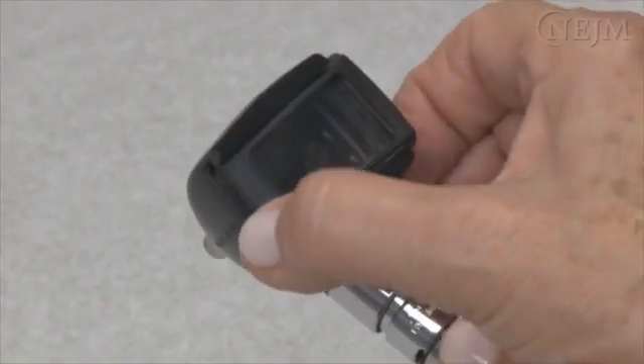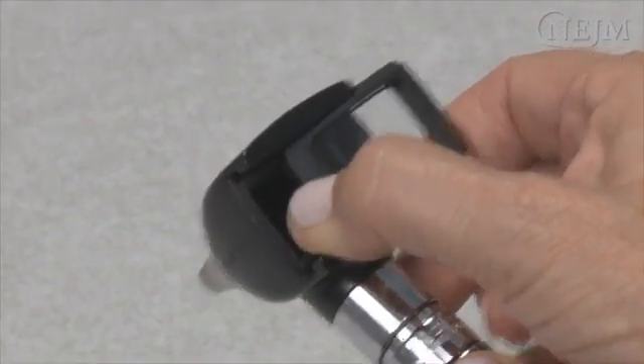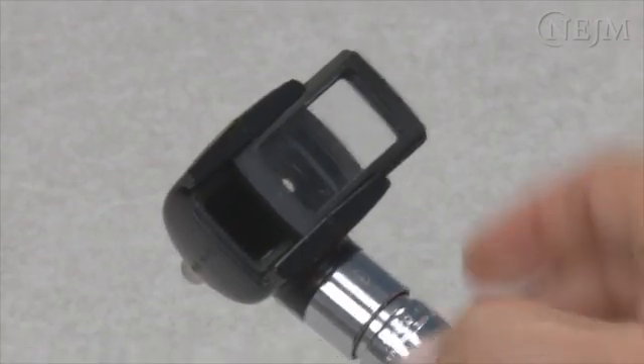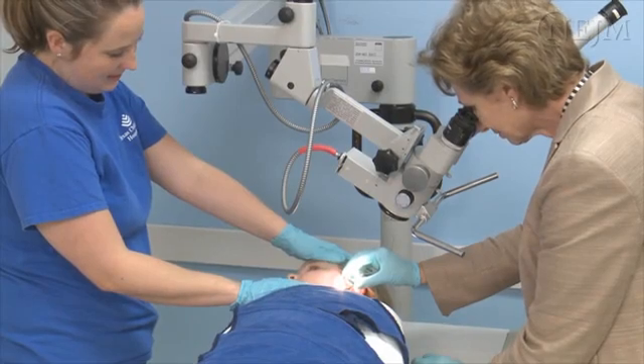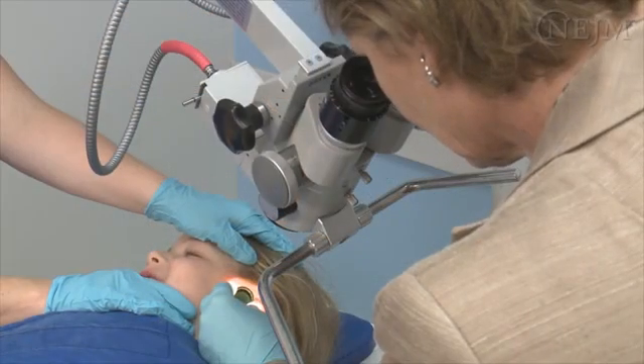The eyepiece of otoscopes with a square head limits the space in which you can manipulate the instruments and therefore should not be used. The use of a basic surgical microscope, when available, can reduce the incidence of failed extractions and complications.